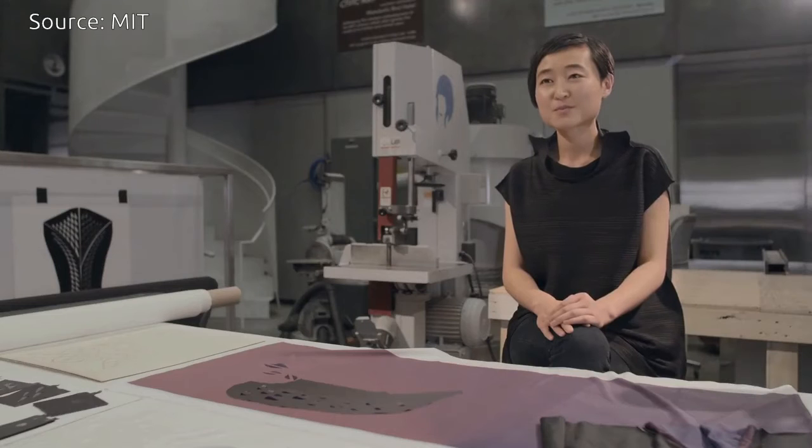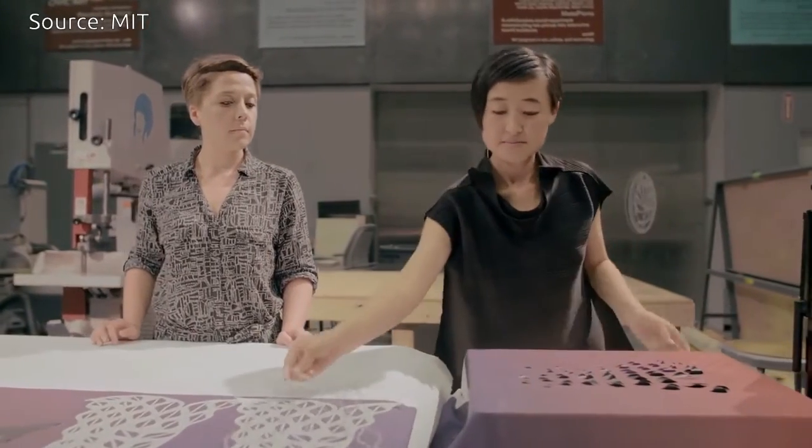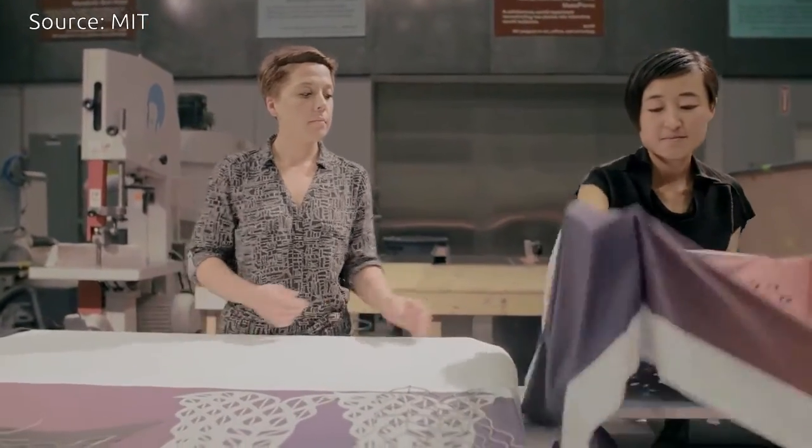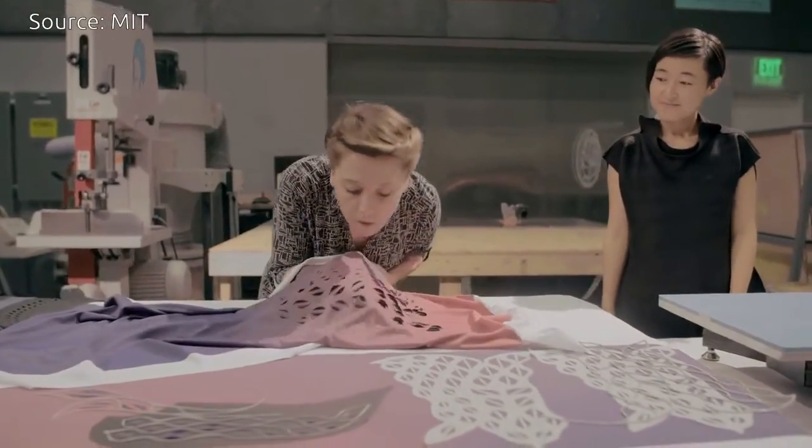The bio-hybrid films coming freshly out of the printer can be integrated into traditional fabric. This way, the composite materials still hold the function of reacting to the skin and transforming. However, it becomes much easier to handle for garment production.